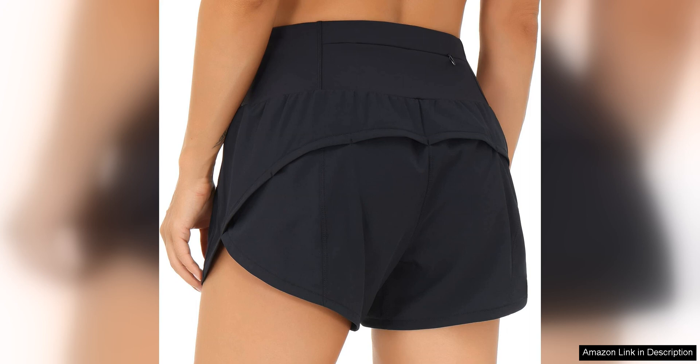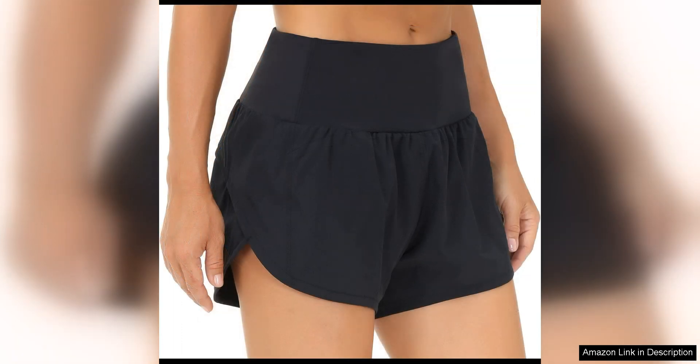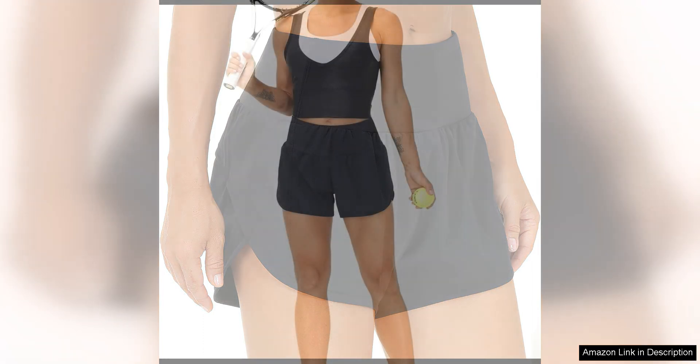One of the standout features of these shorts is the high-waisted design, which not only provides extra coverage and support but also helps to contour and flatter your figure. The elastic waistband ensures a secure fit, allowing you to move freely without any discomfort or slippage.